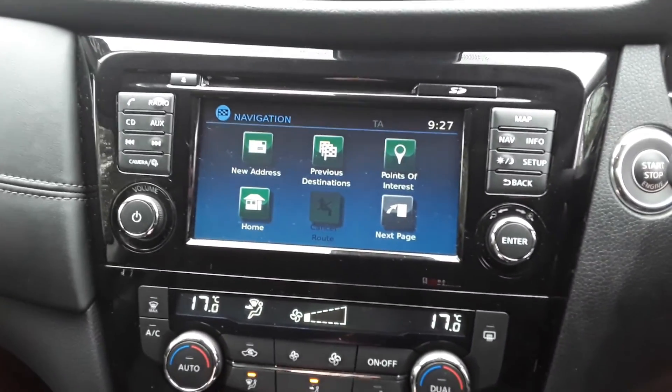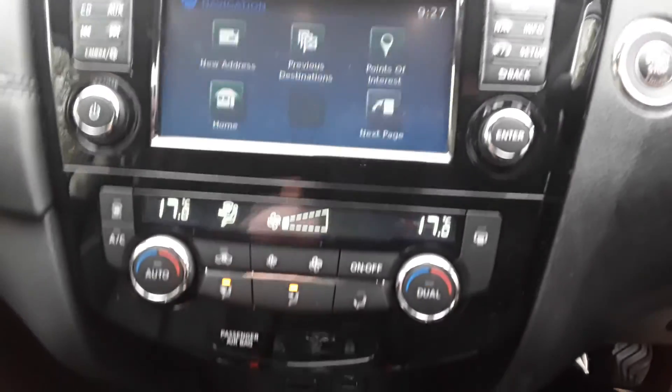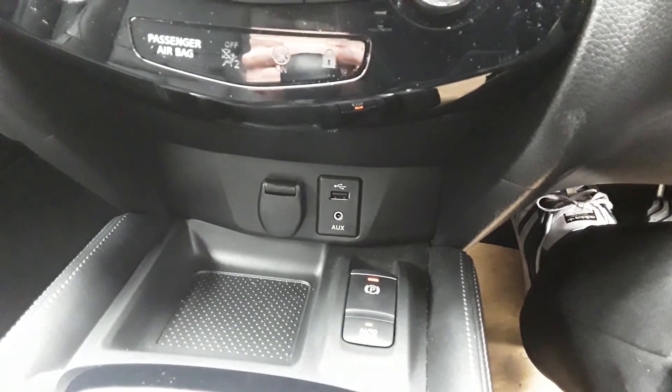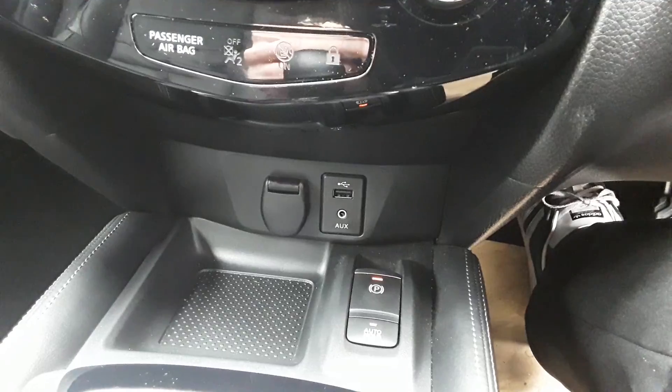There's satellite navigation, the reversing camera, air conditioning, dual climate control, and down at the bottom an electronic parking brake with auto hold, a 12 volt outlet, USB port and auxiliary input.